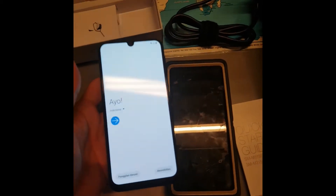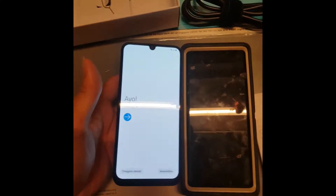Seeing them side by side, it's not that big of a difference. They're basically the same size - the M31 just has a slimmer bezel.